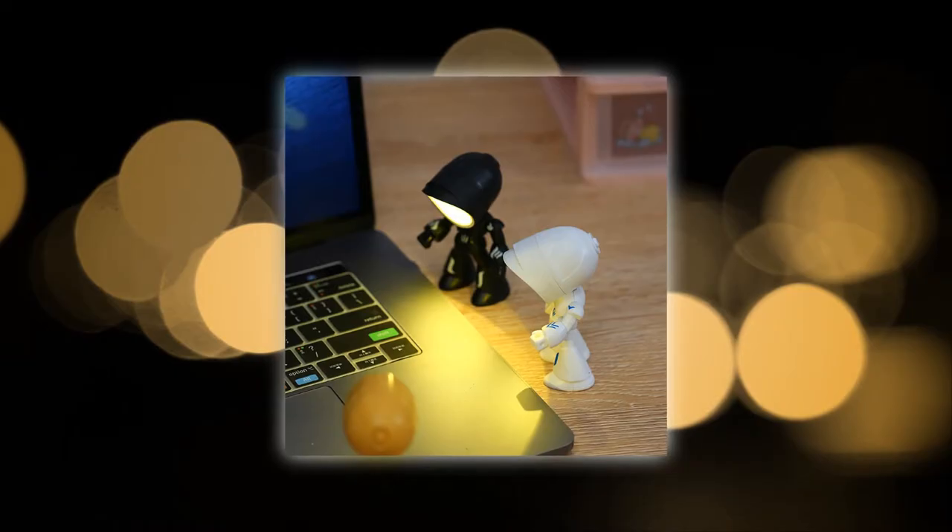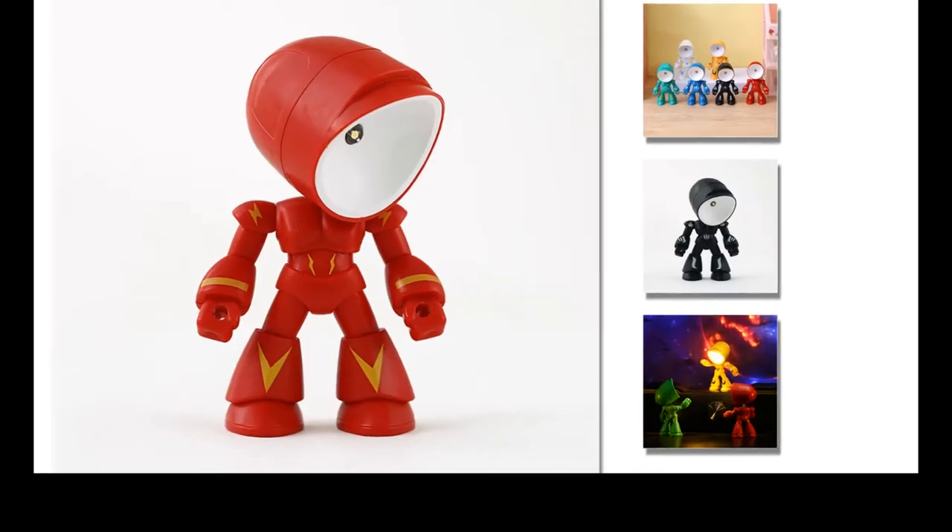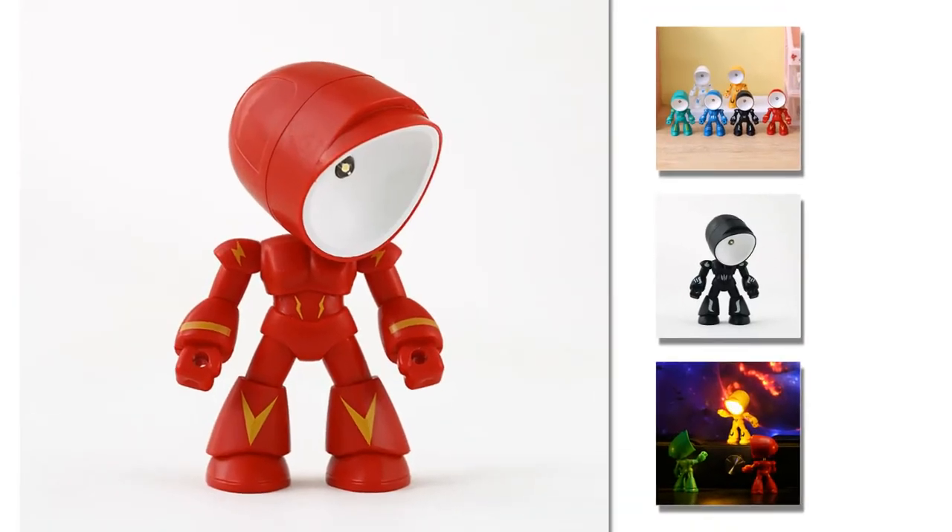It comes equipped with 6LR41 button cells, ensuring convenient replacement when needed. Flexibility is key with the Funny Lamp — you can adjust it 360 degrees to suit your preferred angle, allowing you to customize the lighting to your liking.